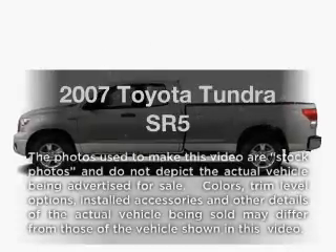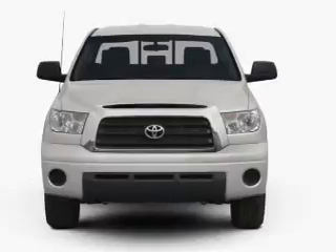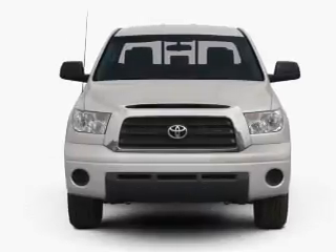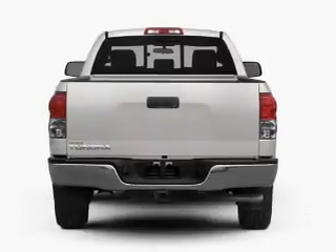Get noticed in this 2007 Toyota Tundra. Everything you need under one roof with this great vehicle, with a powerful 8-cylinder engine that responds smoothly to its 6-speed automatic transmission.